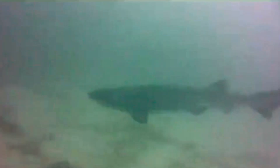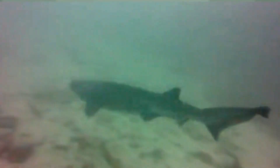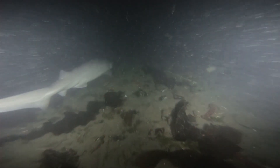Cow sharks are currently considered most closely related to Greenland sharks in terms of living relatives. However, their closest family members are extinct. Cow sharks look most like their fossilized family members.